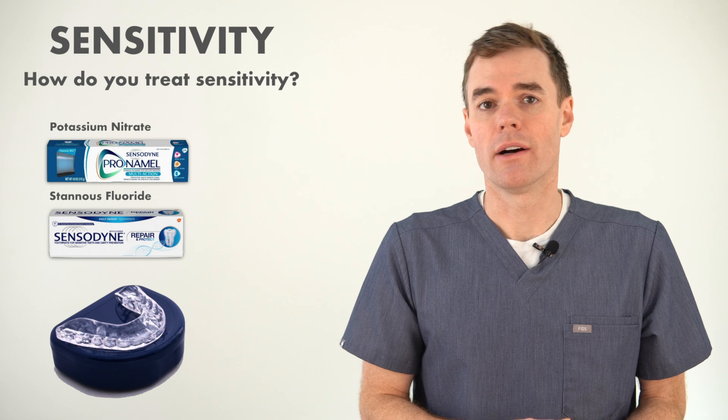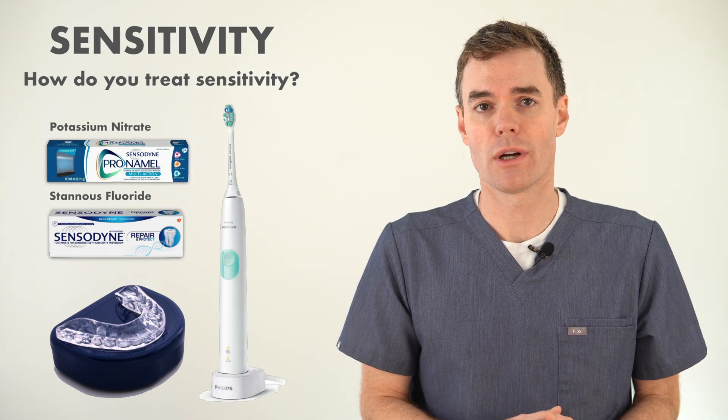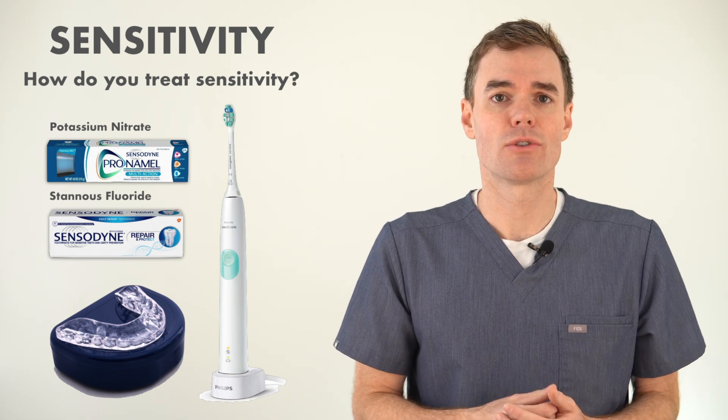Your dentist can give you advice to prevent sensitivity. They might suggest you wear a nightguard or use an electric toothbrush that has a sensor that prevents you from brushing too hard. Hopefully, just changing some habits, maybe changing your toothpaste and toothbrush, will give you some relief — and then you can eat ice cream however you want.